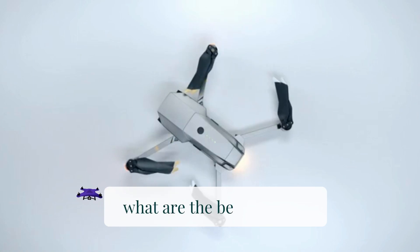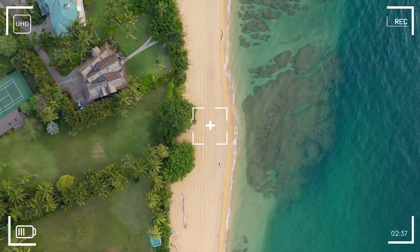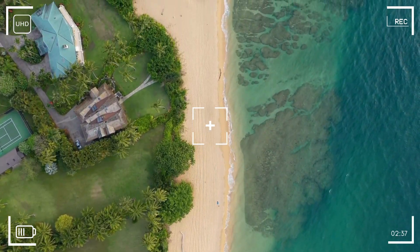There are several highly regarded drones on the market, and the best choice depends on your specific needs and preferences. However, here are some popular drones known for their performance and features.